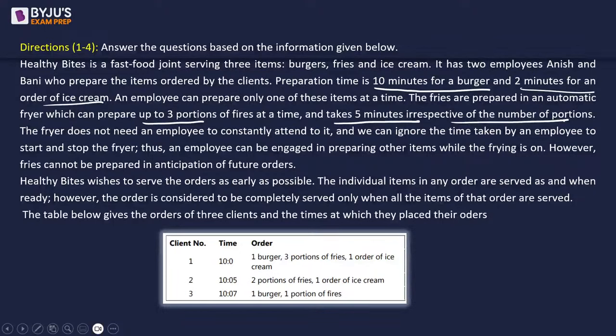Healthy Bites wishes to serve orders as early as possible. Individual items are served as and when ready, but an order is considered completely served only when all items of that order are served. Client 1 ordered at 10:00 - a burger, three portions of fries, and one ice cream. Client 2 ordered at 10:00 - two portions of fries and one ice cream. Client 3 ordered at 10:00 - one burger and one portion of fries.